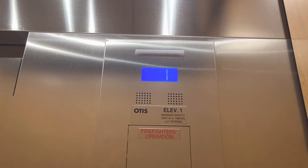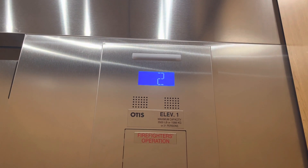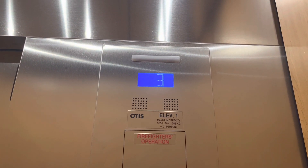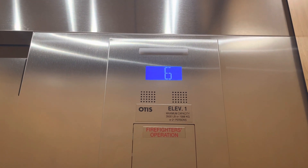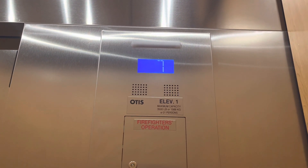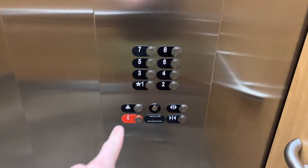These are the elevators at the AC Hotel downtown Salt Lake City, Utah. Auto Series 7 Gen 2. 30,500 pounds, and there's the phone.